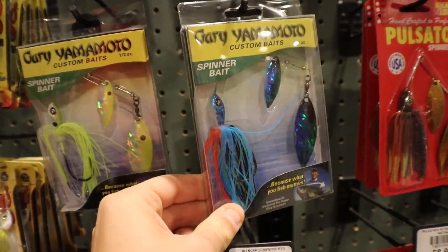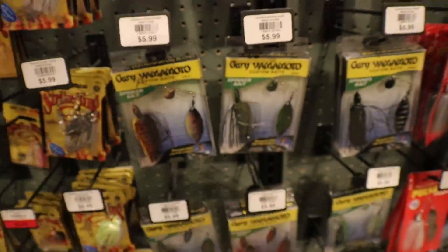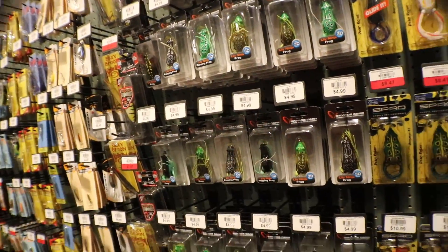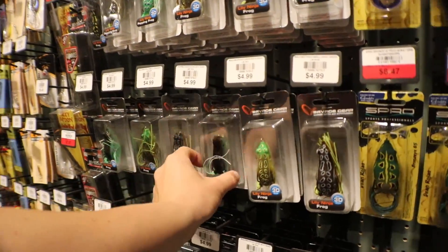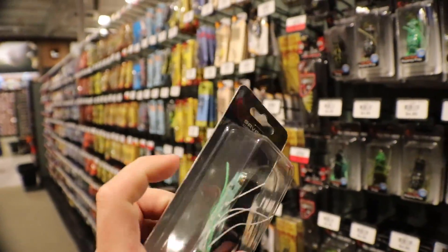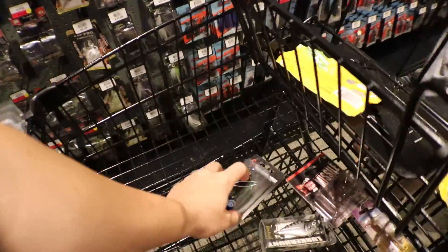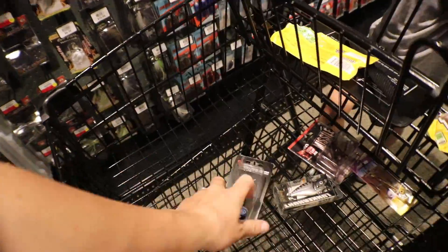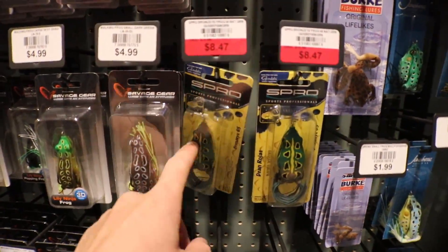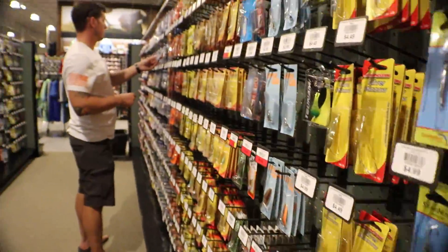Who knew Gary Yamamoto had spinner baits? Look at these things — never knew that. Next up, let's get one of these frogs. Digging this one — it's got the white bottom on it and it's a poppin' frog. With a poppin' frog you can pop it and you can walk it — you can do both.